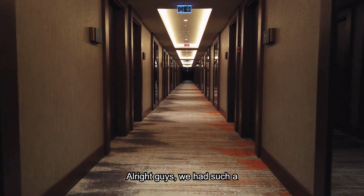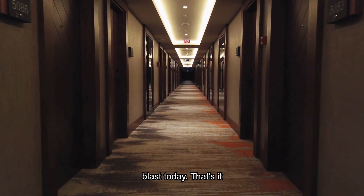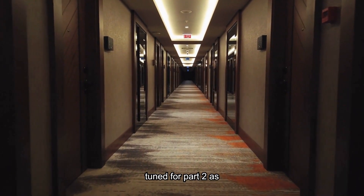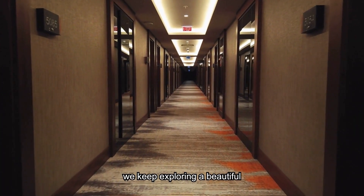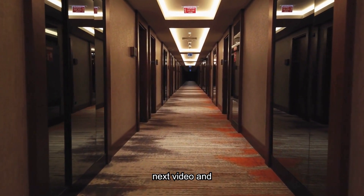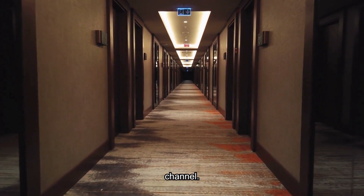Alright guys, we had such a blast today. That's it for this video, but stay tuned for part two as we keep exploring beautiful Taipei. See you in the next video and don't forget to subscribe to my channel.